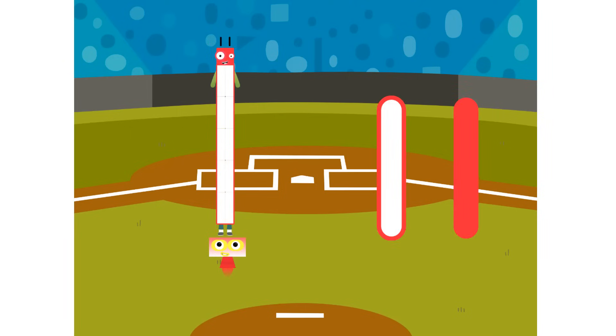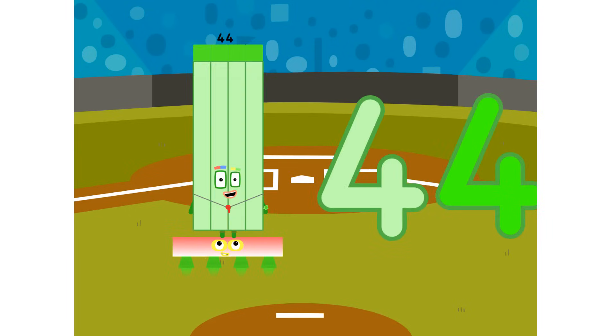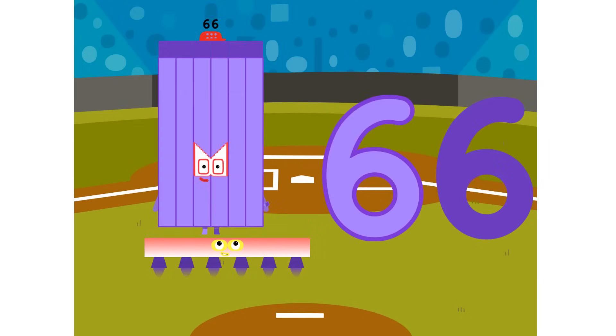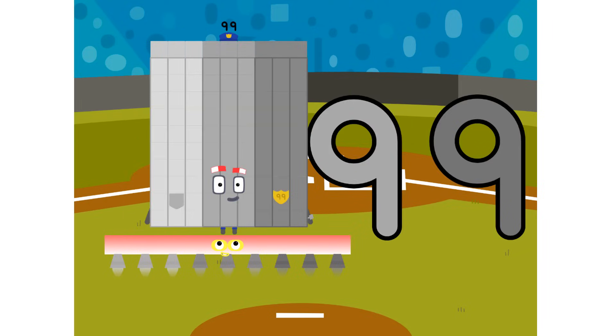1-11 is 11. 2-11s are 22. 3-11s are 33. 4-11s are 44. 5-11s are 55. There's 66 and 77. 8-11s are 88. 9-11s are 99, and 10-11s are 110.